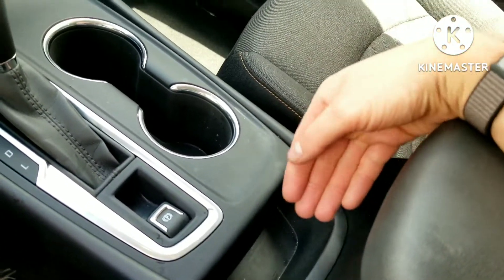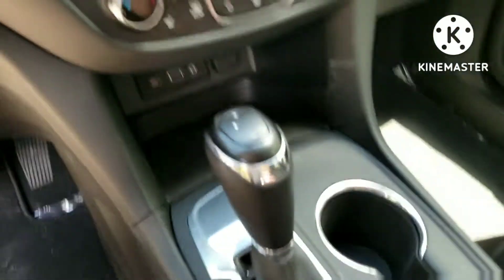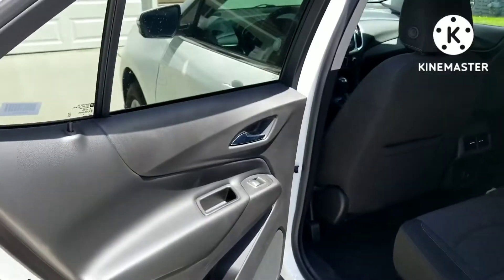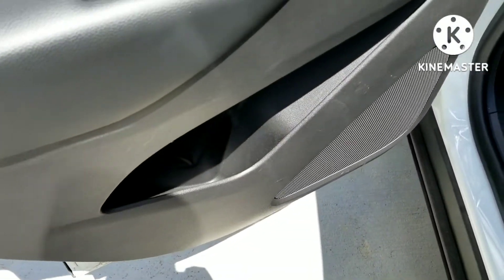There's a spot here for maybe a phone to just chill, and we do have two cup holders as well. This one is not equipped with a wireless charger, but that spot should be right here if you did have that option.